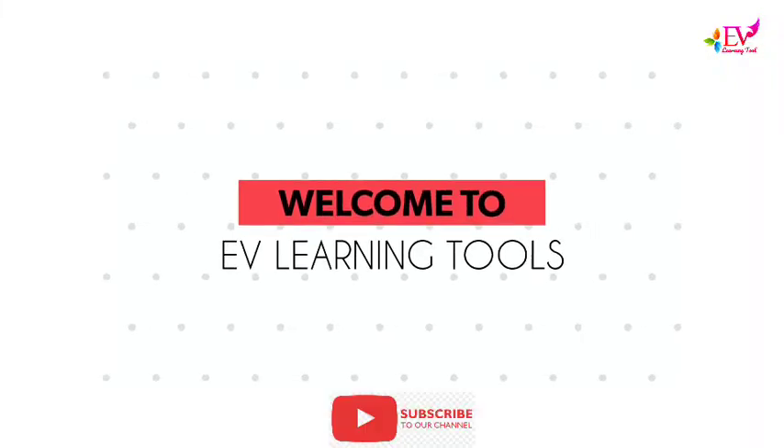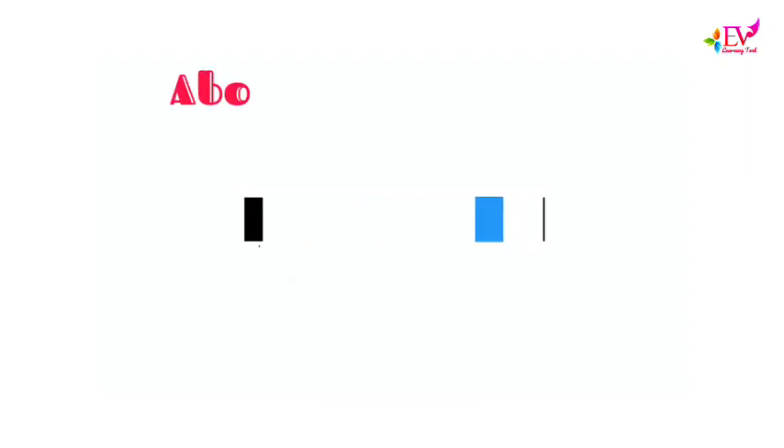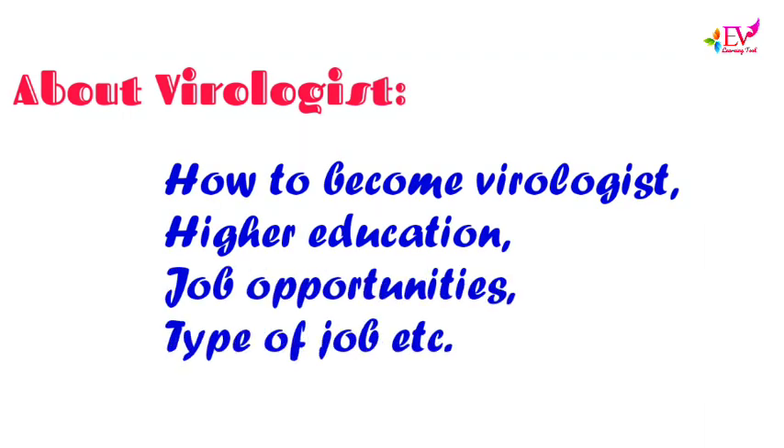Hi friends, you are watching EV Learning Tools YouTube channel. If you are not yet subscribed to our channel, please subscribe now. In this video you will learn about virologist: how to become a virologist, higher education, job opportunities, types of jobs, etc.